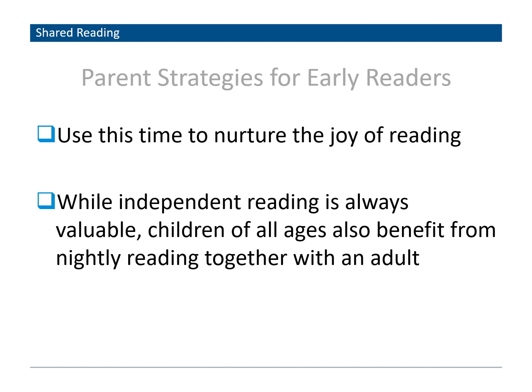Use this time to nurture the joy of reading — make it fun, not a task. If you're excited about reading, your child is going to be excited about reading. While independent reading is always valuable, children of all ages also benefit from nightly reading together with an adult. Even children in middle school love being read to — it helps with imagination and focus. Read to your child; they love that attention from you as a parent or guardian.